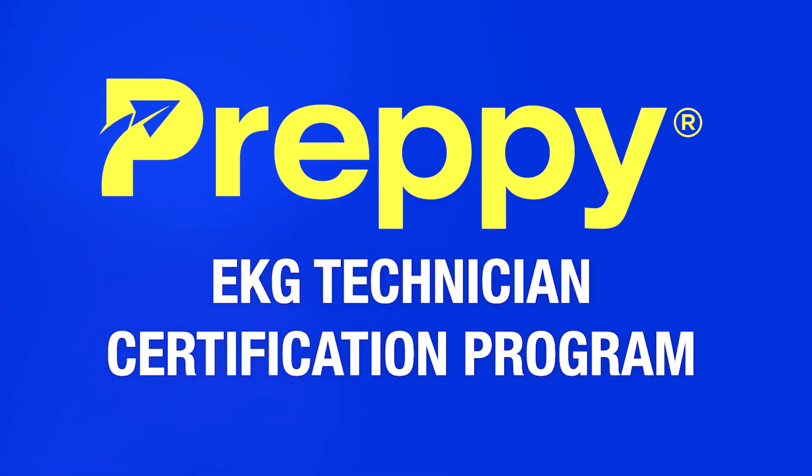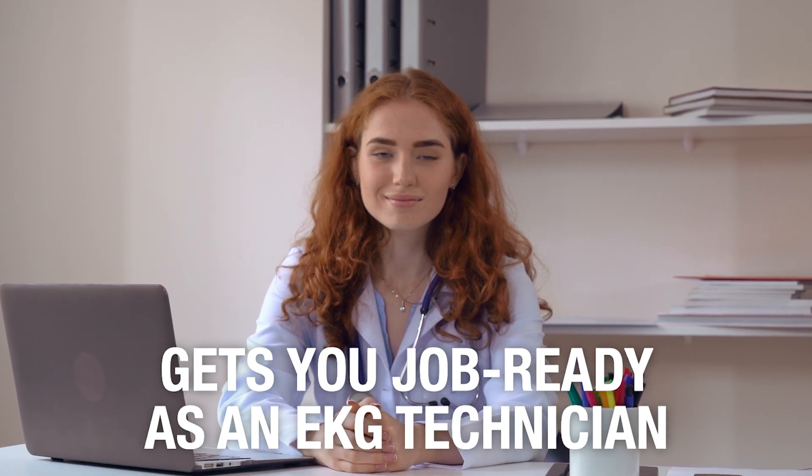This is why I asked you to stay until the end — because we at Preppy have created a training program that checks these boxes. It has everything I just said, plus a lot more. Introducing Preppy's EKG technician certification program. We spent over two years creating a program that gets you job-ready as an EKG technician. Here's everything you get with Preppy's EKG technician program.